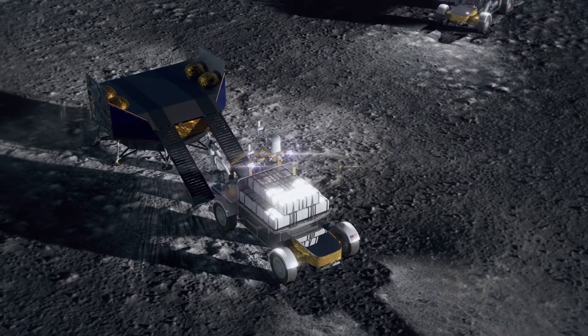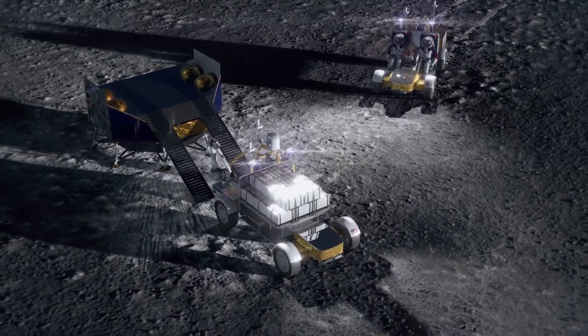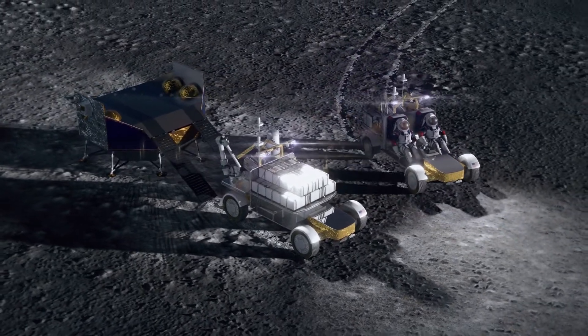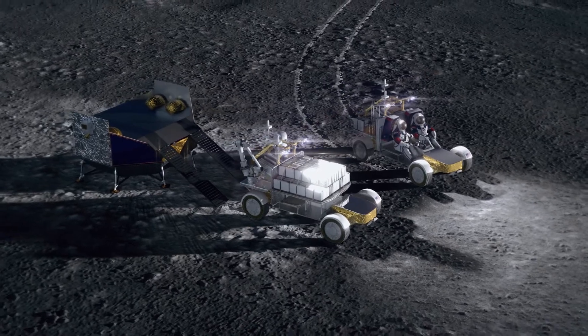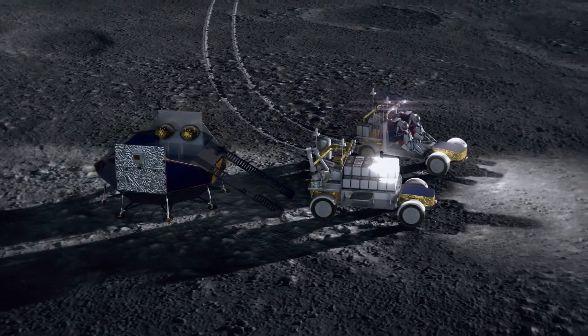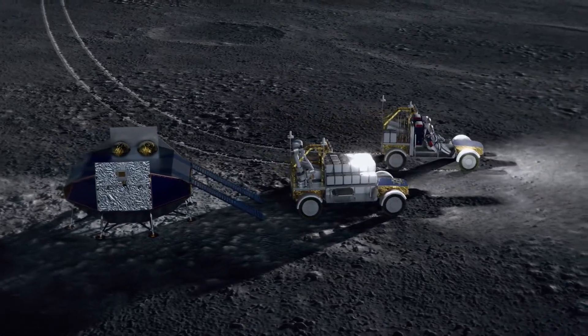The Northrop Grumman Lunar Rover is a spacecraft, but it is also the ultimate off-road vehicle. It is a science platform. It is a remotely controlled robot. It is a tool on the leading edge of the exploration of the lunar surface. The Northrop Grumman Lunar Rover team brings together expertise in mobility, autonomy, and mission engineering to enable NASA to perform its mission.